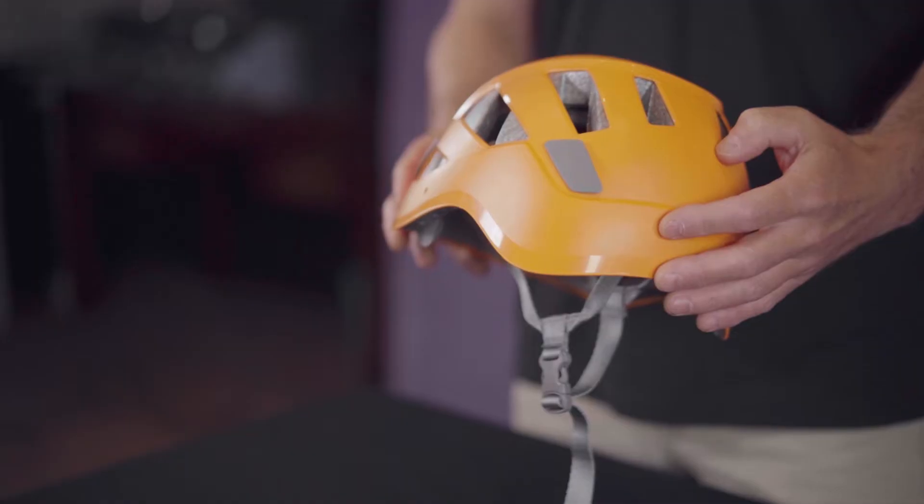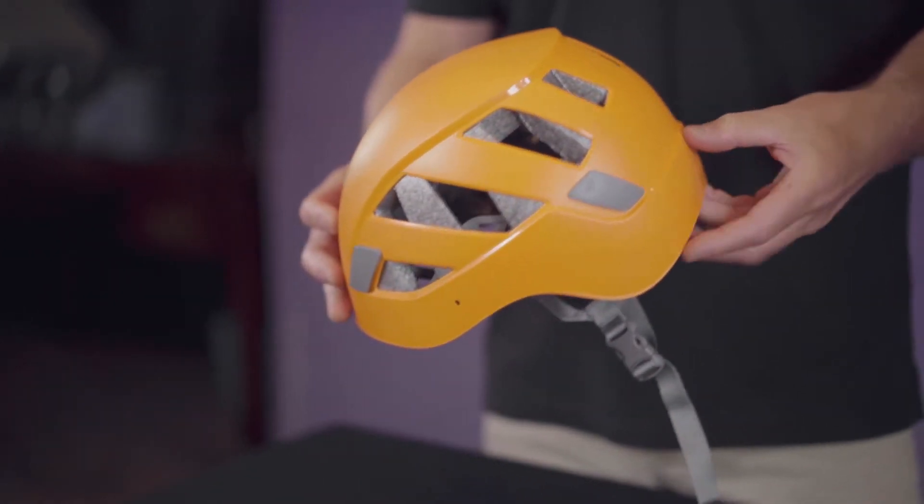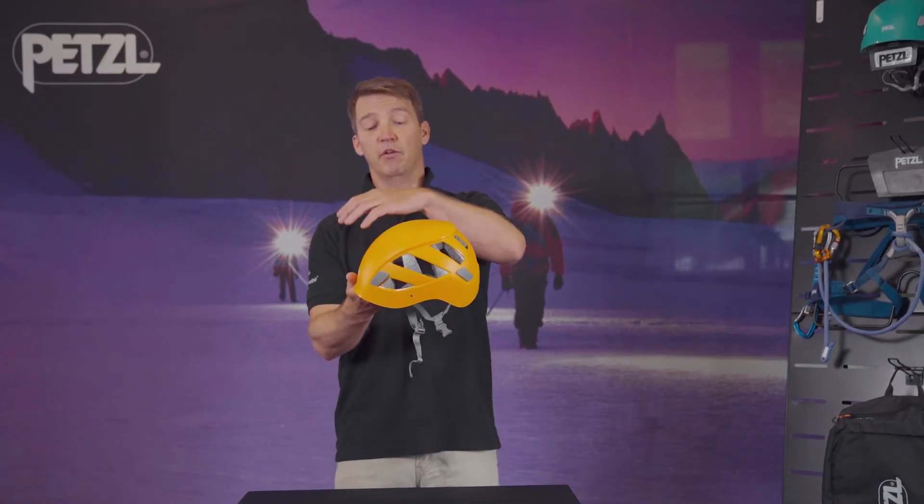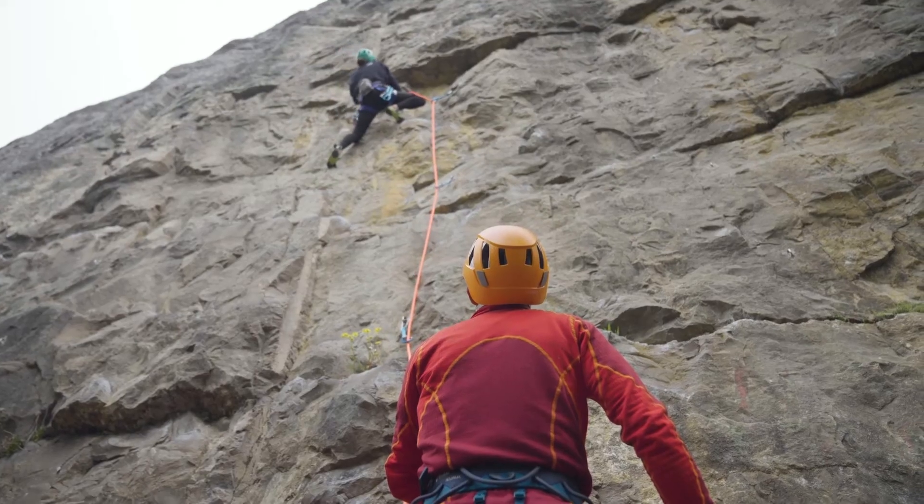We've also got four clips to attach a headlamp. It's ergonomically shaped to give you protection around the head, and it's also lower in the back for any impacts that might involve an inverted climber.